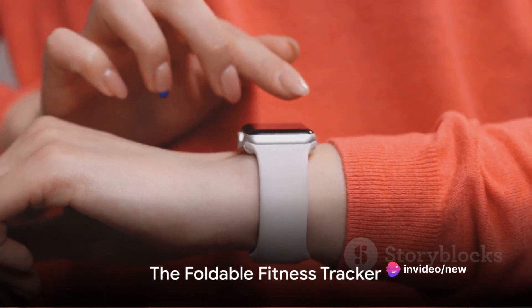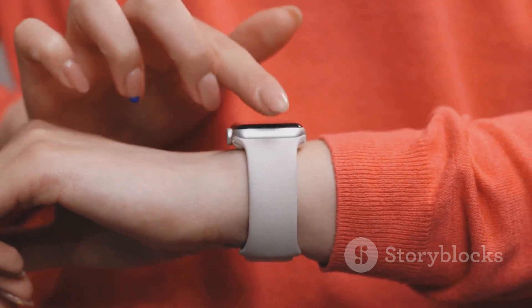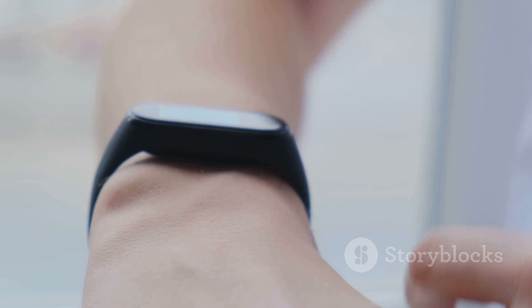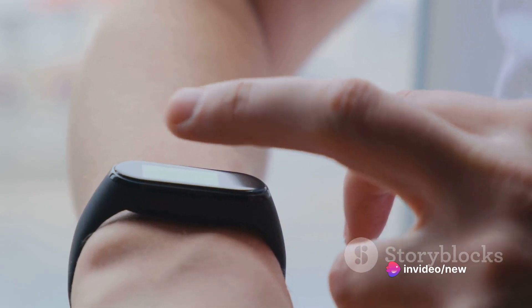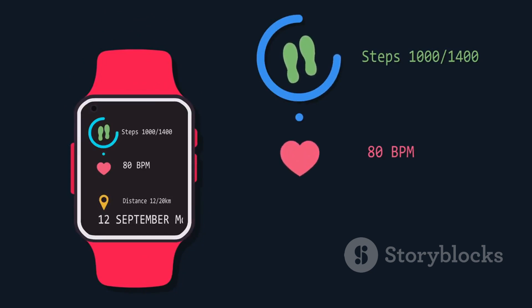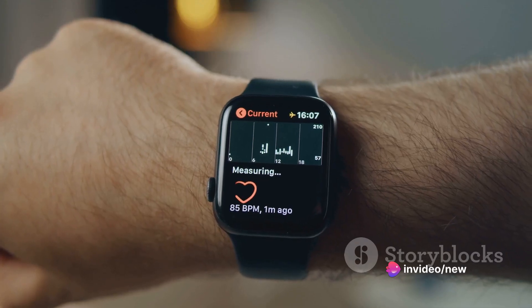Looking to up your fitness game this spring? Look no further than this innovative foldable fitness tracker. This is not your average fitness tracker — it's a game changer. A sleek accessory that melds right into your wristband, unnoticeable until needed. With a simple unfold, it reveals a bright touchscreen display ready to serve you with detailed health metrics. It keeps track of your steps, monitors your heart rate, and even analyzes your sleep patterns.